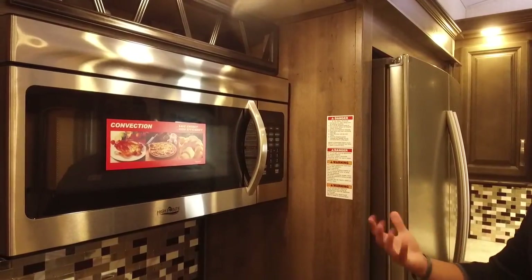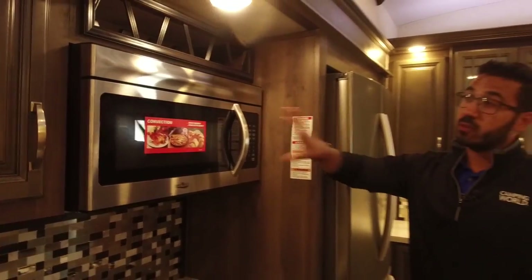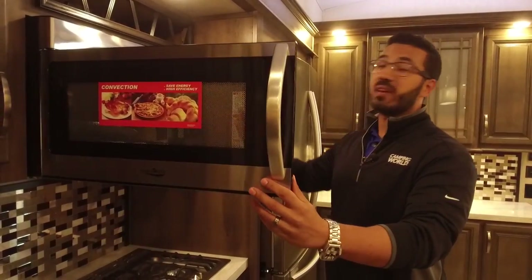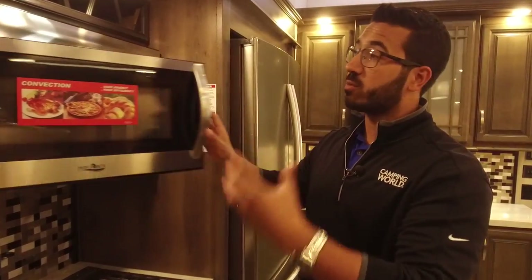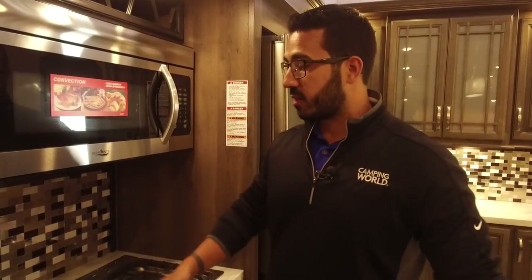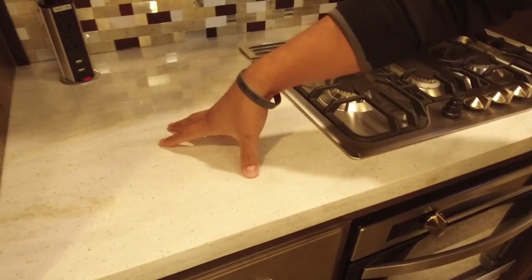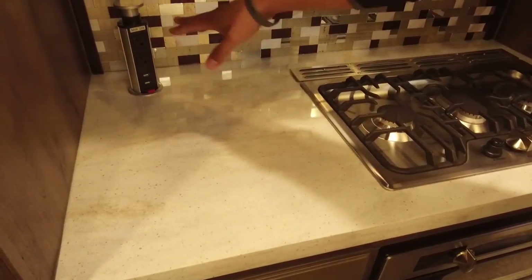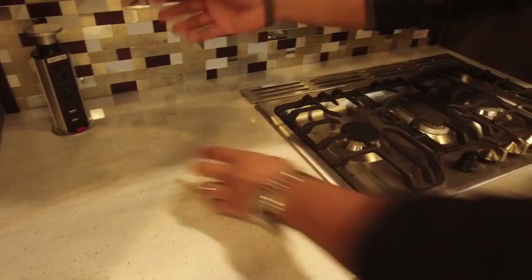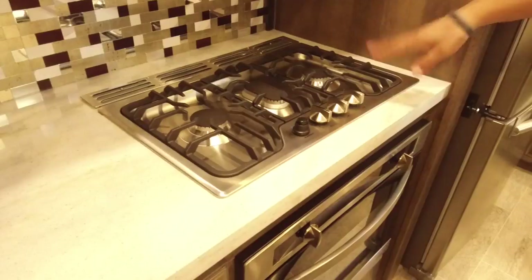Underneath that is your convection microwave oven. One of the things I really like is that Montana gives you both options — we'll also see the standard oven in a moment. The convection cooks nice and fast, it's easy to clean, and it still works as a microwave. It's huge — a 30-inch microwave — so no problem fitting larger items. Directly underneath that you have some more prep space. If I had a coffee maker, this is probably where I'd put it. You have the power tower right there so you can just plug it in.